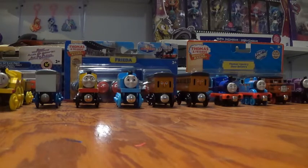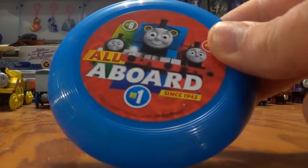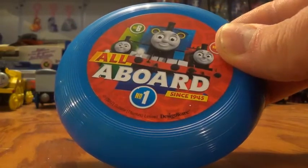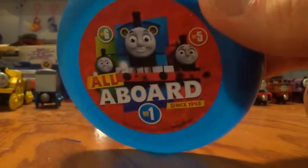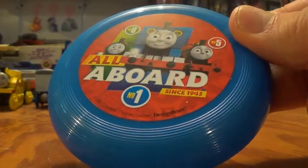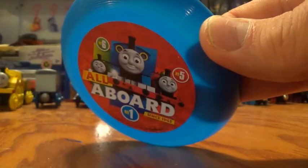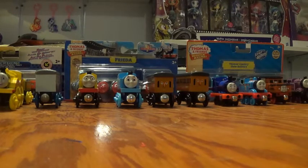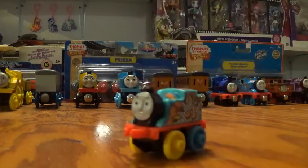Another interesting item they gave me was this: an 'All Aboard Since 1945' frisbee — it's a little Thomas mini frisbee. I had no idea this item even existed. Guaranteed you're going to see this in the museum update video, and that will be the next video. Hopefully I can get it out before I go away on my next trip, which is just six days away from now at the time I'm filming this.